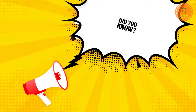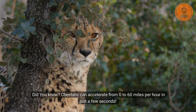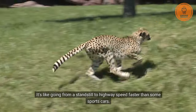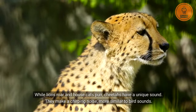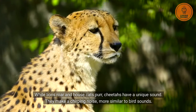Let's check some interesting facts about cheetahs. Did you know cheetahs can accelerate from zero to 60 miles per hour in just a few seconds? It's like going from a standstill to highway speed faster than some sports cars. While lions roar and house cats purr, cheetahs have a unique sound — they make a chirping noise, more similar to bird sounds.